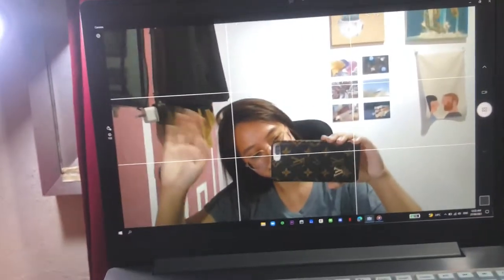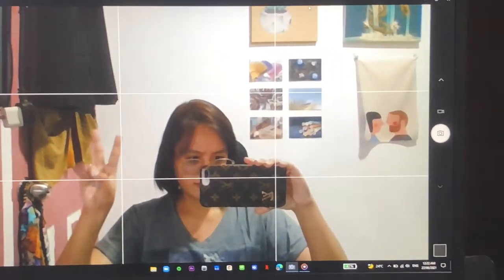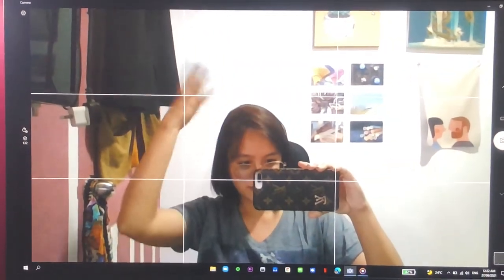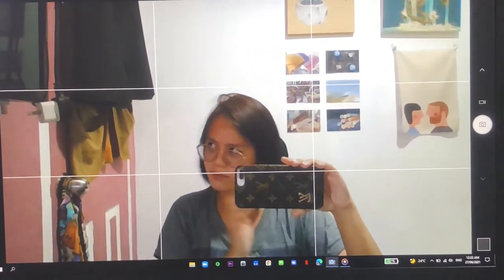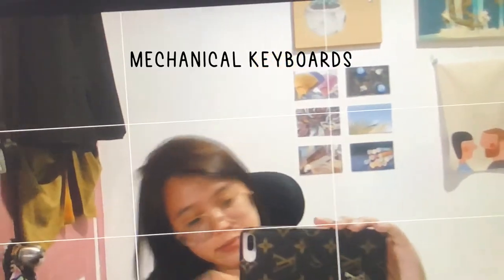Hi everyone, I am Maha Ivana and welcome back to my channel. For my second video I decided to bring you along with me as I venture into this new and expensive hobby, which is the world of mechanical keyboards.